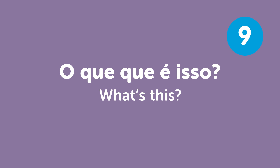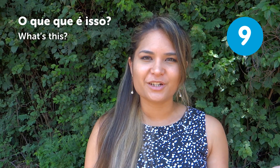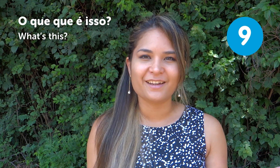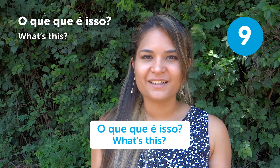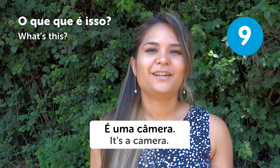"O que é isso?" — What's this? In Portuguese, we use "que" a lot in sentences. It's very common to repeat it: "O que que é isso?" — What's this? You can answer: "É um telefone" — It's a phone. Or "É uma câmera" — It's a camera.